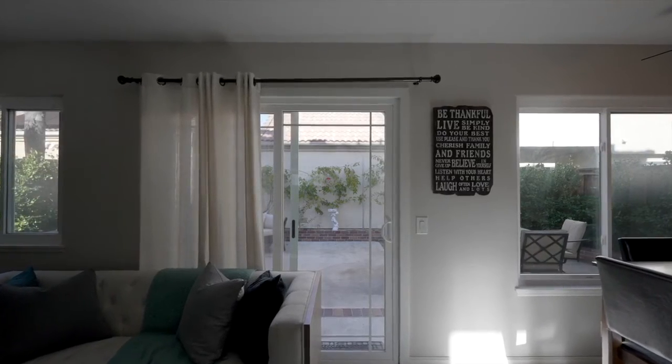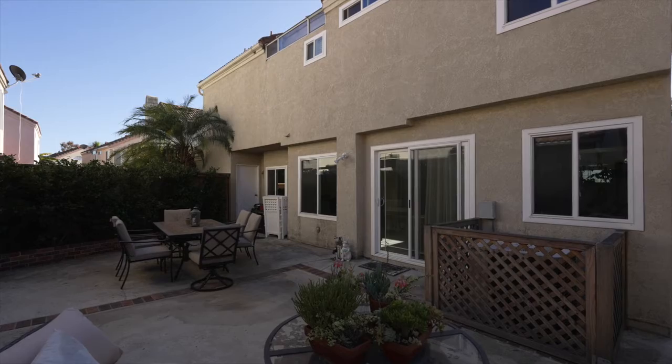This property features a private backyard, low HOAs, and it's three minutes to town center and a top-rated school in Aliso Viejo.